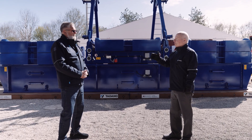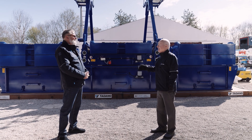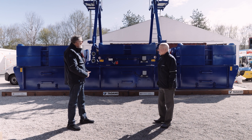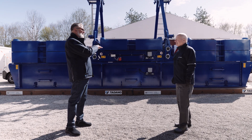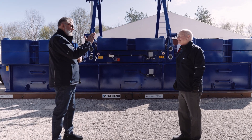We have different ways of moving the counterweight. There are three options. Option number one is our flex frame, which allows you to extend the Superlift counterweight to 30 meters while leaving the Superlift mast at one angle.